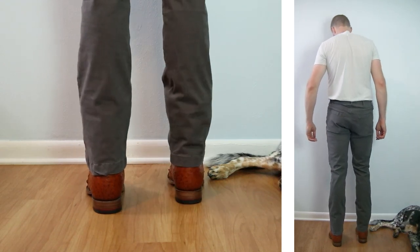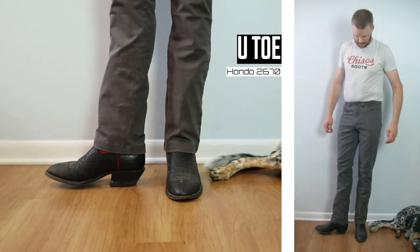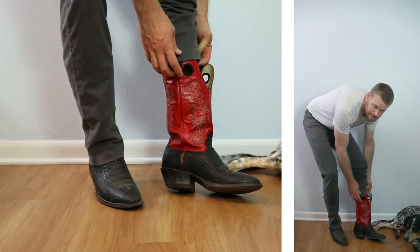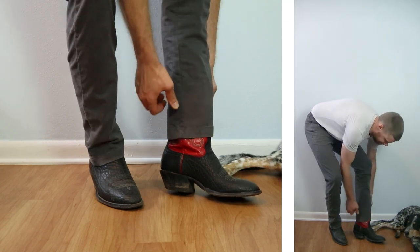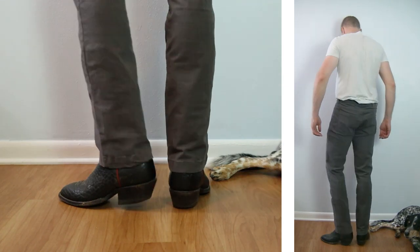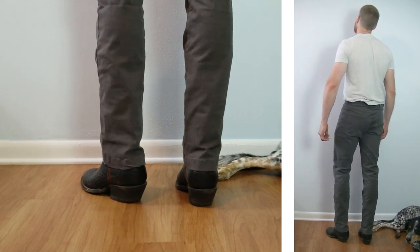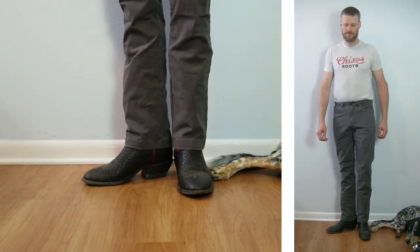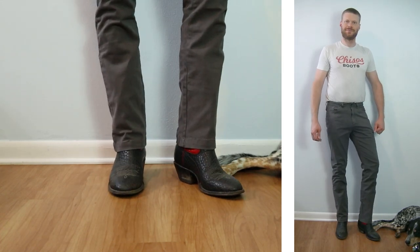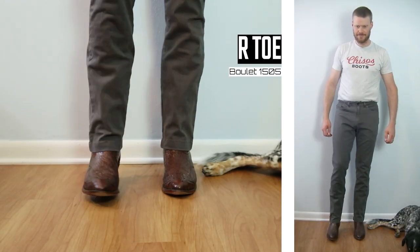Next up, let's take a look at the U-toe — this is a Hondo 2670 with a two-inch heel and a 14-inch tall top. This is a big surprise to me: the pant is doing a good job covering up all of that leather — all 14 inches of it. This actually works well; it's not the best but better than I thought it was going to do. And I'm loving the stretch of these pants.